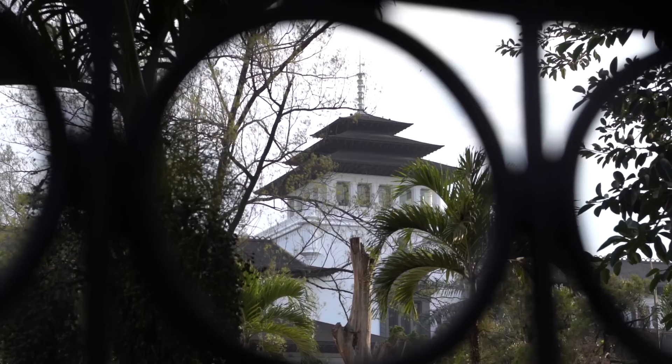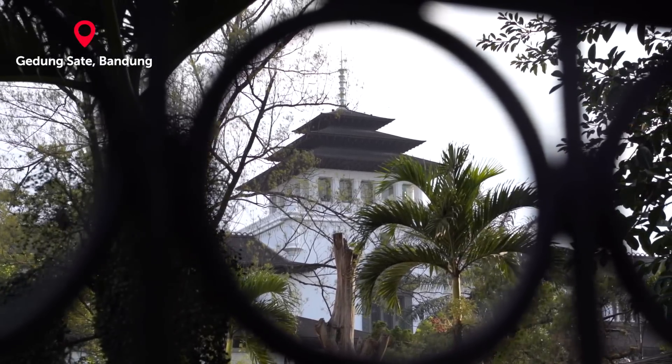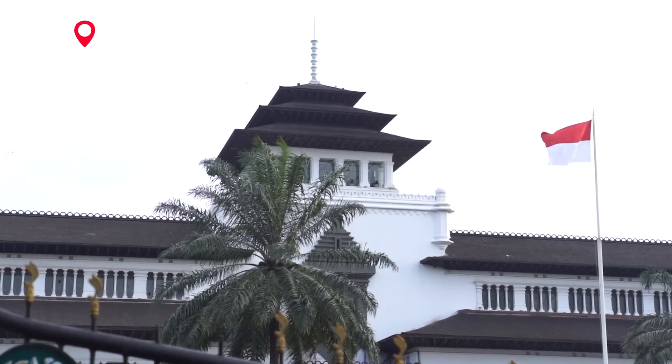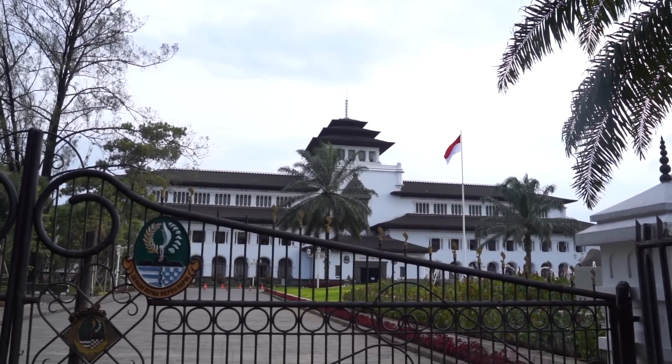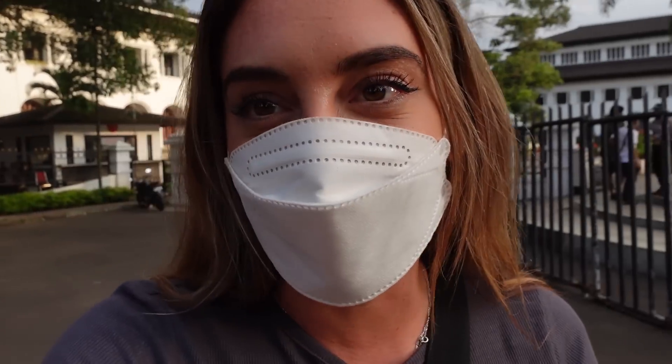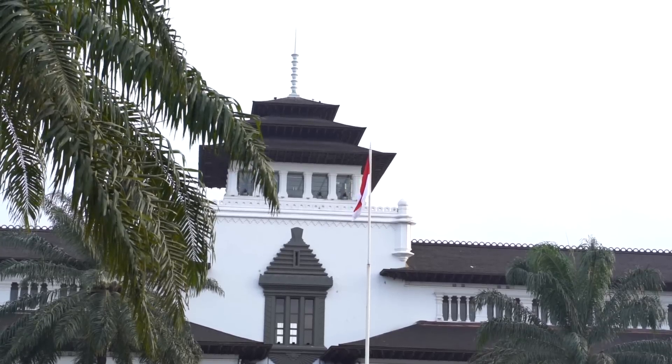We made it to our first stop which is Gedung Sate — it's called that and this is one of the most popular places here in Bandung. We're going to check it out right now and it already looks amazing. I'm super curious why it's called Satay, because normally you never hear a building called Satay. I just figured out why — if you look at the very top, it's symbolic for satay skewers, and that's why it's called like that.